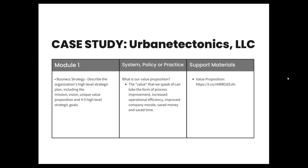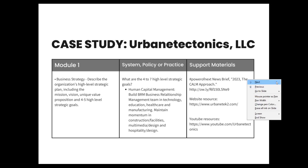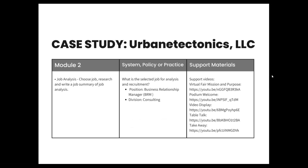The value we provide can take the form of process improvement, increased operational efficiency, improved company morale, saved money, or saved time. Some of our four to seven high-level strategic goals are financial management, technology management, revenue management, human capital management, and client relationship management. The selected job we are using is the business relationship manager position.